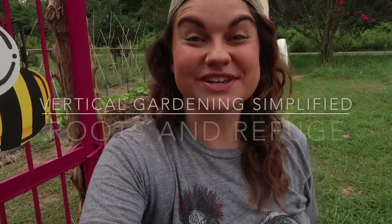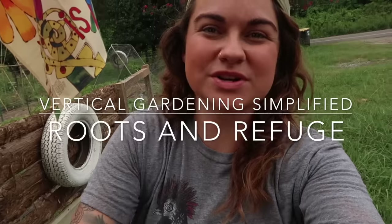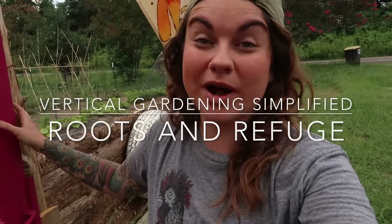Hello my beautiful friends and welcome back to Roots and Refuge Farm. Today I want to talk to you guys about why vertical gardening just makes sense and how easy it actually is.